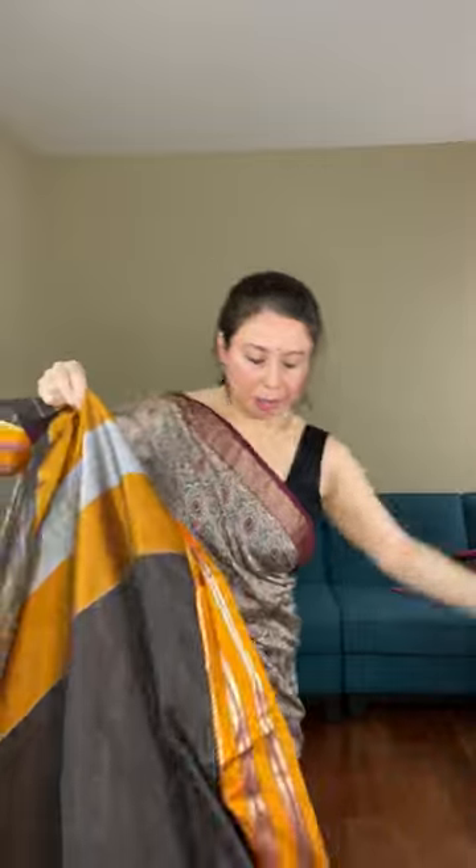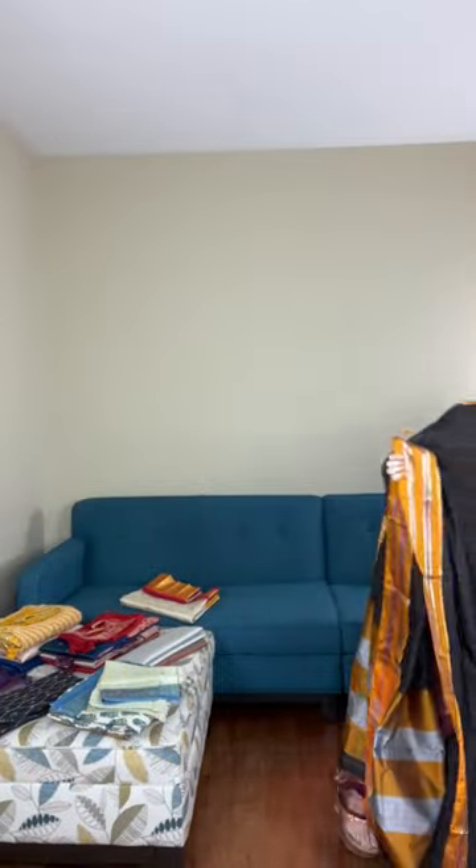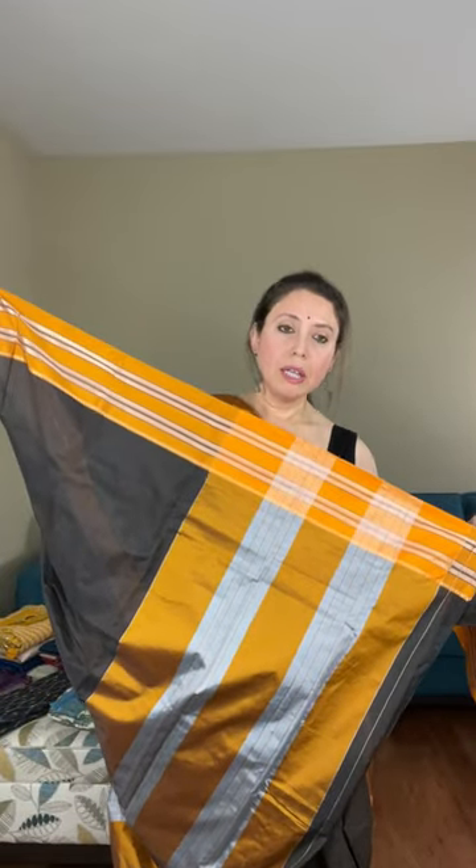Let me show the first sari again because some of you may have missed it. This was the first sari — it's a blended cotton gadwal, a poly-silk mix, polyester blended in the fabric. It's priced at dollar 59 and is dark brown in color, with a turmeric color contrast border. It does come with a blouse piece. Let me show the blouse piece — and this is the pallu of the blended cotton gadwal, priced at dollar 59.